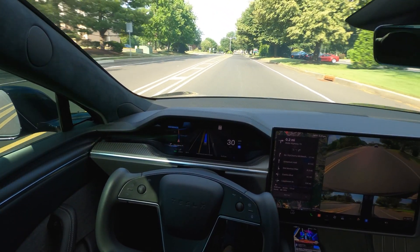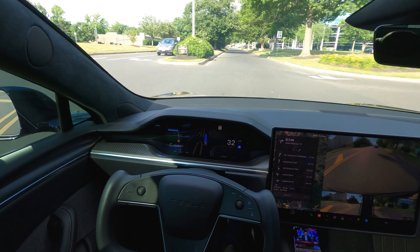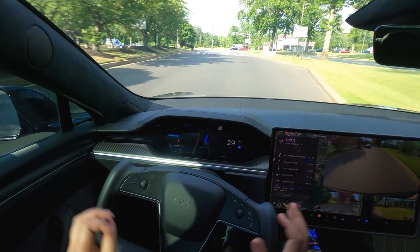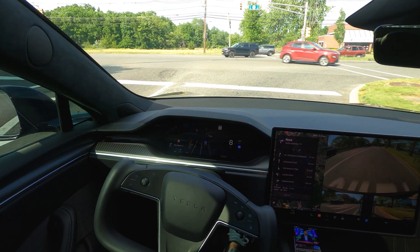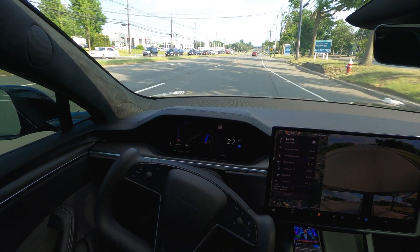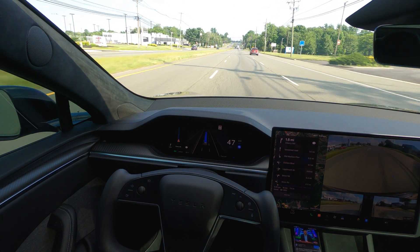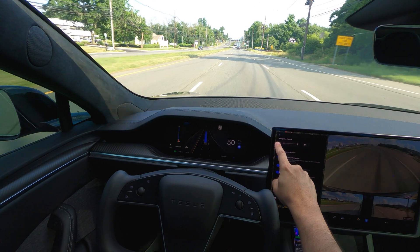Hi guys, welcome back to another FSD video. I am still on 12.3.6 — the latest software update is basically 20.14 or 20.20 something, but FSD is still 12.3.6. They've basically updated a few things just on the 12.3.6 stack; 12.4.1 is still not out yet. For my FSD settings I'm pretty much on Plaid as pedal and average settings on my FSD profile, and my automatic speed offset is on.